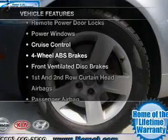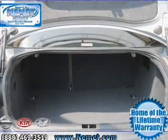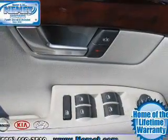Plus, enjoy these notable features included in this vehicle: Air Conditioning, Power Door Locks, Power Windows, Power Steering, Cruise Control, Power Mirrors, and AM FM Stereo with a CD player.